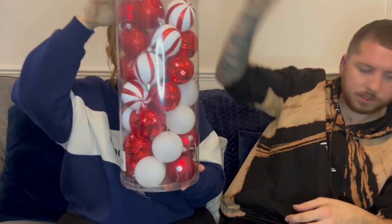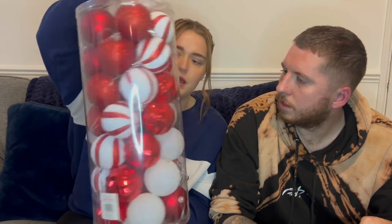Then we got these baubles from Home Bargains — £7.99. It's got plain red, glittery red, little white and red ones, more red ones, and then just one row of white, so still not enough white for the whole tree. But you get 35 in the pack which is pretty good.